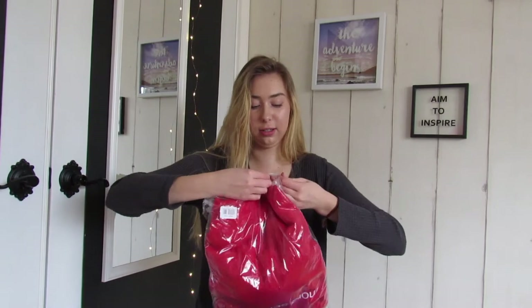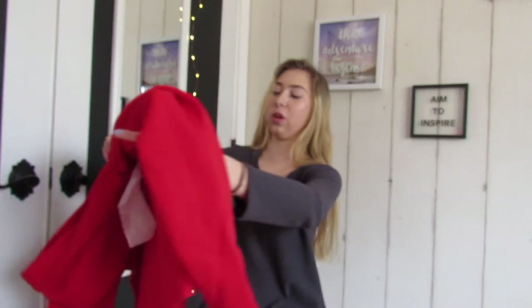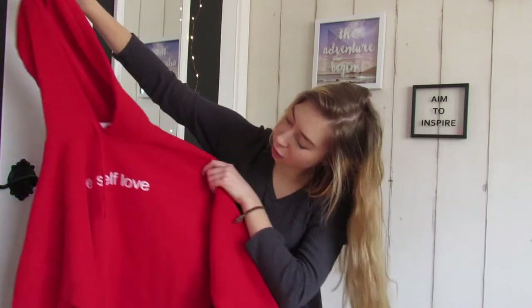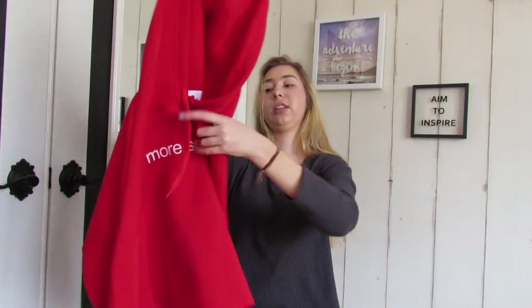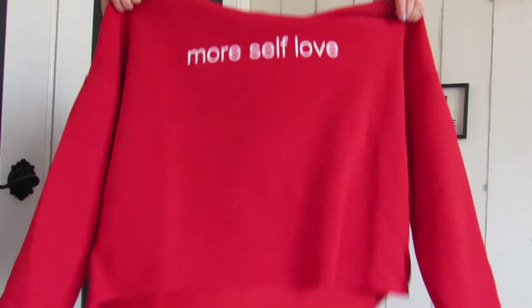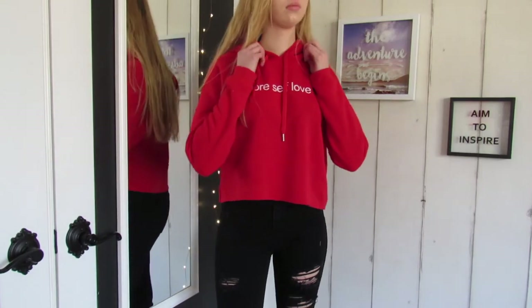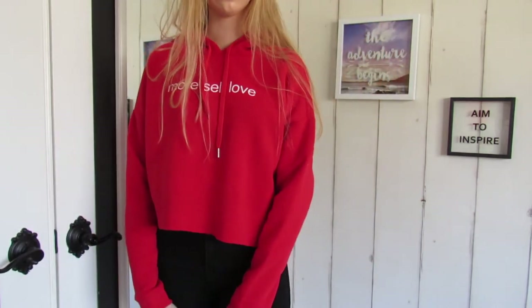Okay, so this kind of doesn't fit the whole spring/summer vibe but I really wanted a red hoodie because I literally have no shirts, sweaters, or hoodies that are red. I just need one. I really like the saying on this one — it says 'more self-love.' It feels super soft. It's a super bright red and it's kind of cropped, which is really cute. I can already tell I'm going to be wearing this every day — it literally feels like I'm wearing a blanket. 10 out of 10.